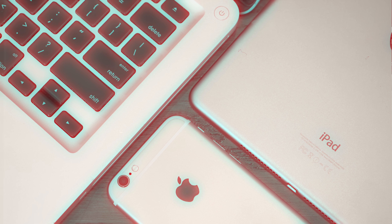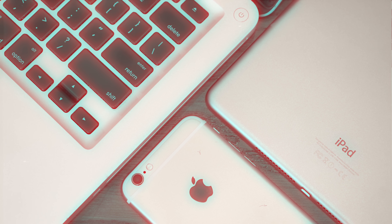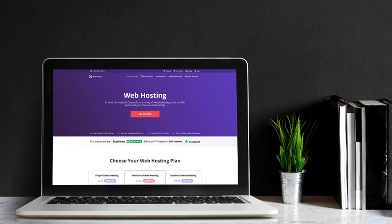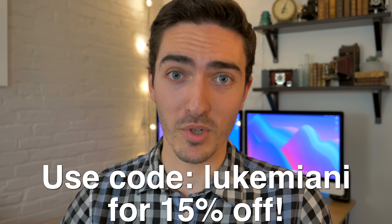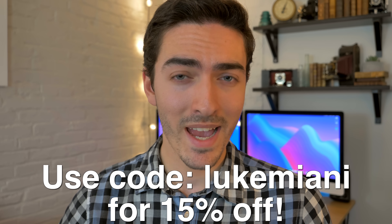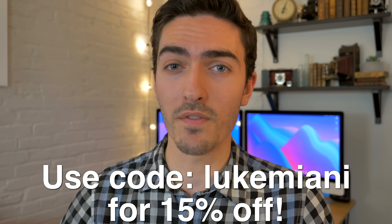Today's video is sponsored by Hostinger, a powerful web hosting service that allows you to register, build, and host your website all in one place. Check out the link in the description below with code LUKEMIANI to get 15% off your order on Hostinger today, and I'll have more information at the end of the video.